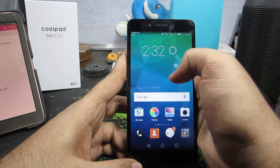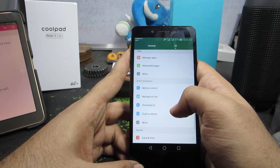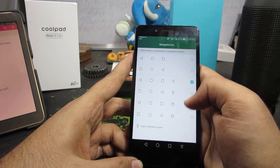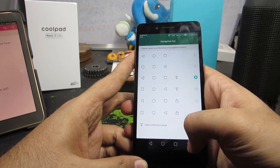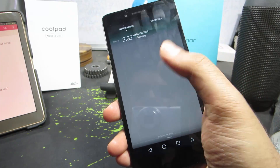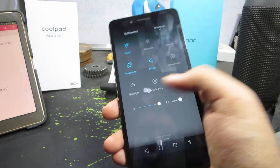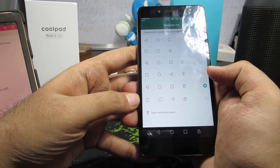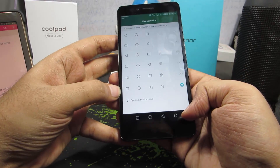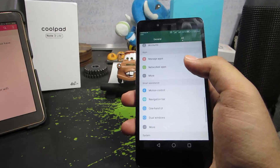You can also tweak the navigation bar. In Settings there's a section for the notification bar where you can change the position of the keys and even add a new button to pull down the notification bar. This is useful when using the phone one-handed and you can't reach the notification bar. You can also swap the back and recent buttons, and there's a button to lock the screen — pressing it turns off the display and locks the device.